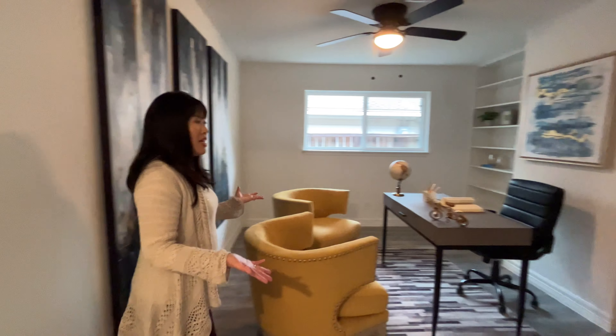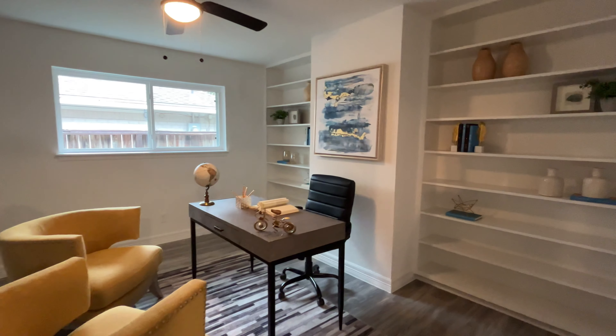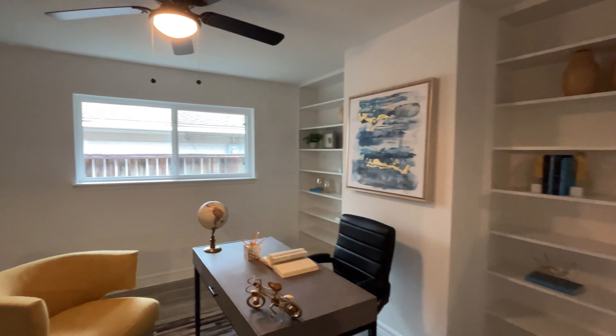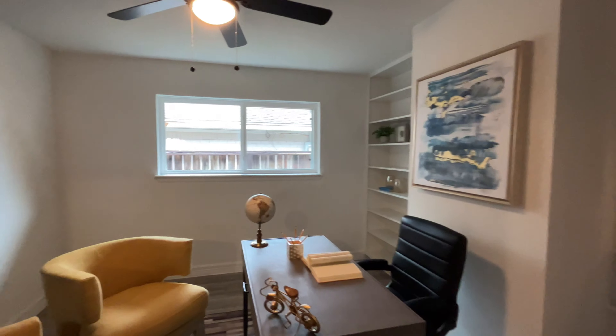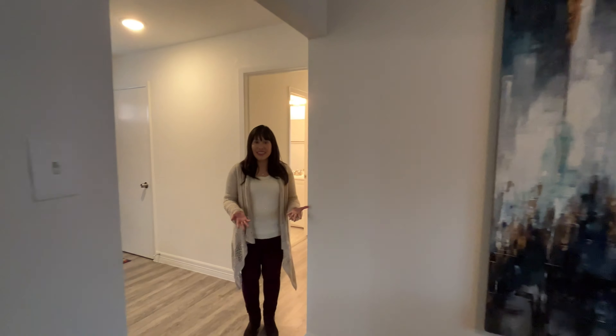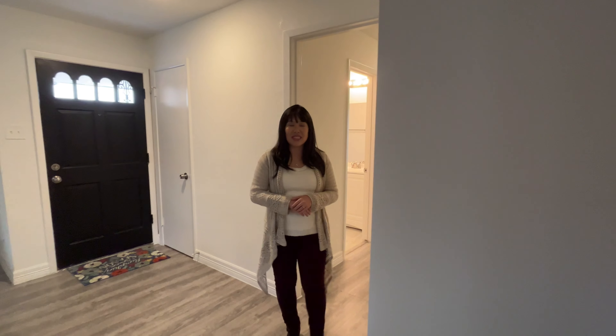This space is amazing. Right now it is set up like a study with built-in shelves and a brand new ceiling fan — really nice space, but you can use it for just about anything. It can be a music room, arts and crafts room, kids' playroom, or anything you'd like because the space is flexible.